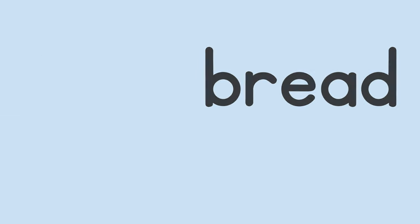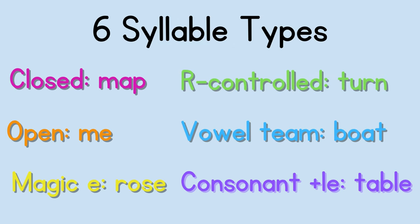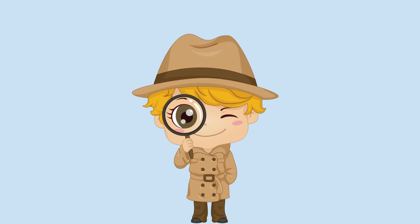Knowing the six syllable types will help you — check out links to those videos below. And there are some other clues to help you know if a vowel is short or long. Let's look at some of those clues.